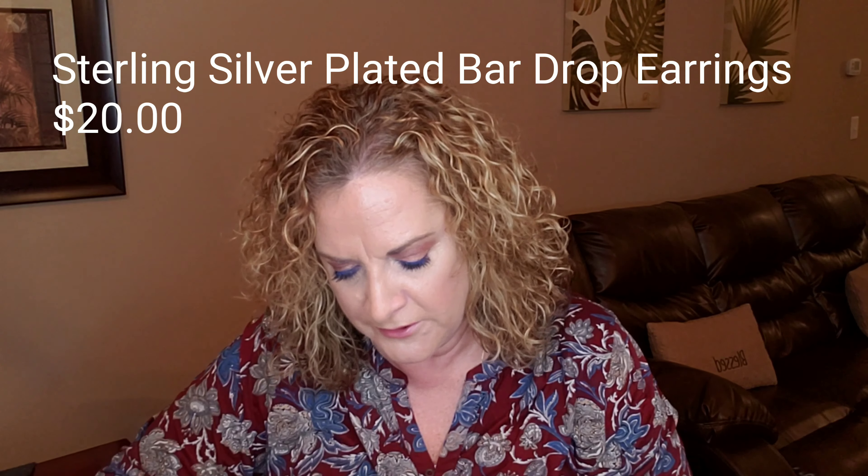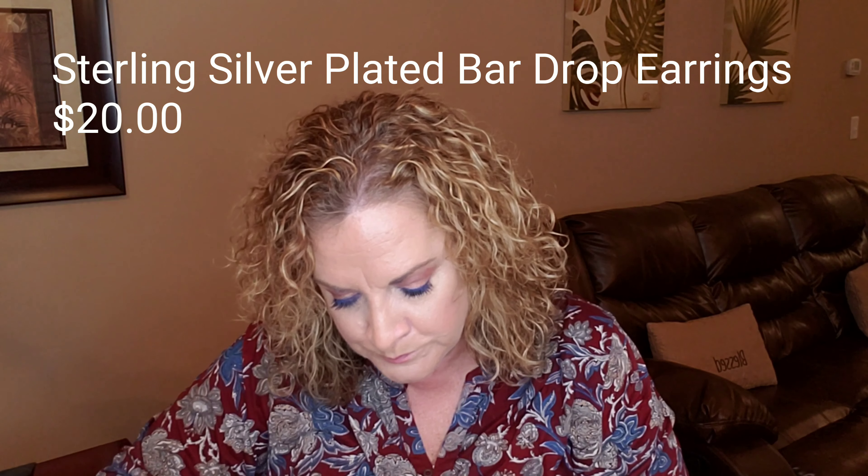My next item is a pair of earrings — these are really pretty. They're silver dangly earrings called bar drop earrings in sterling silver, and these are valued at $20. Very pretty. I love my jewelry — last month even though I'm a jewelry independent distributor for another company, I do like the jewelry that they include in this box.